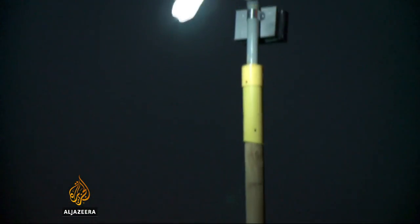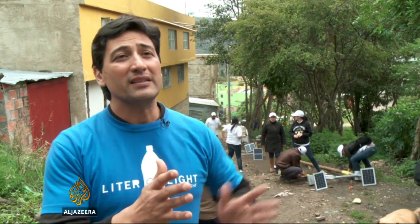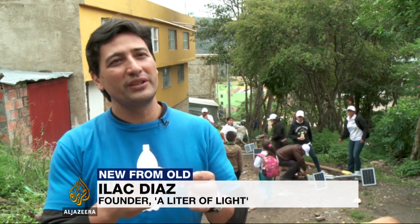They're cheap, bright and easy to make. You're going to need the solar panels, you're going to need the LED, the battery, but the most difficult one is really the controller.